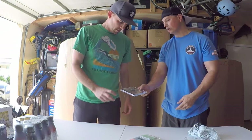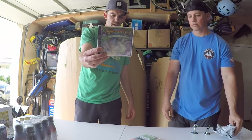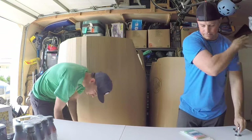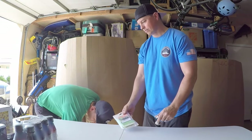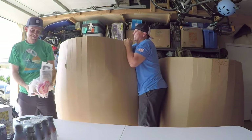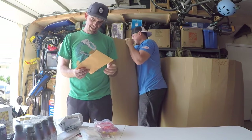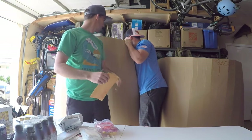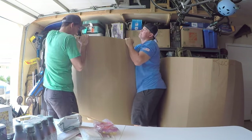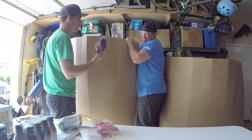Looks like we have a game — Cyber Chase video game. We'll look that up. More phone cases. My fingers hurt — there are so many of these.